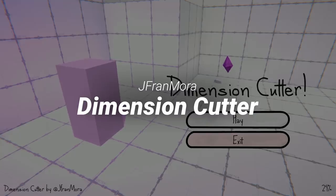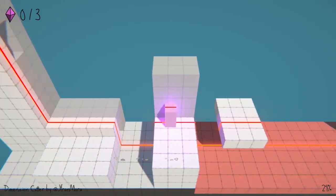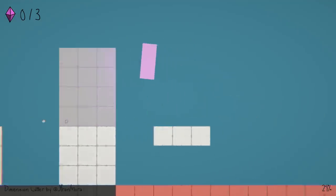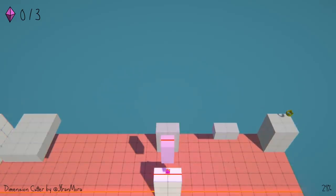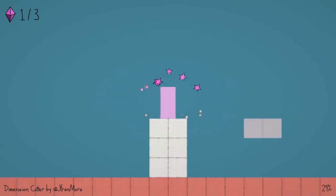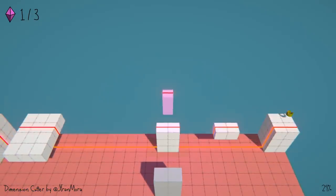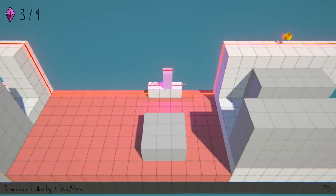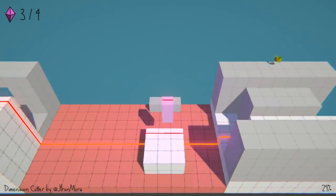Dimension Cutter by J. Fran Mora. This game took the theme of the jam and made it literally about dimension change, and I thought that was awesome. In Dimension Cutter you can switch from the 2D to 3D view to change the plane in which your character moves. This allows for some really creative level design and the game can get quite challenging. I think the developer was really creative with the use of the theme, and this is one of the things I enjoyed most about this game.